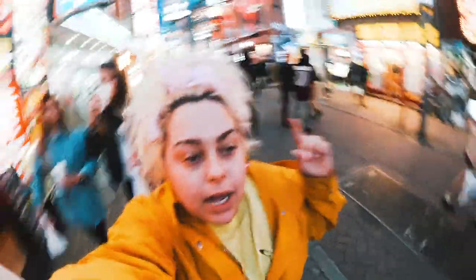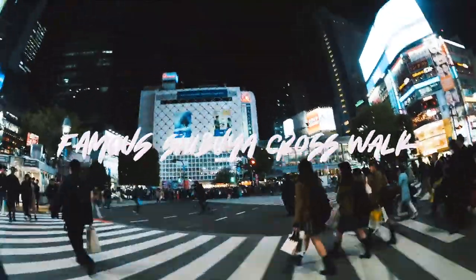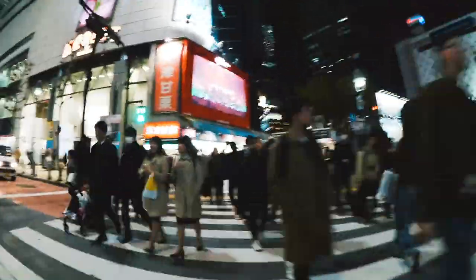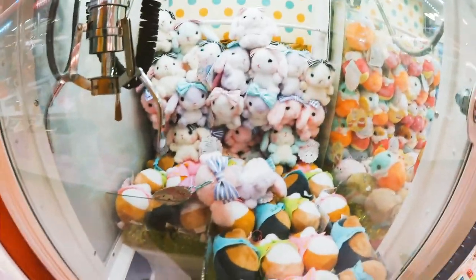Alright guys, we are just walking around Shibuya right now. Just found a Burger King. The thing is crossing. I'm trying to get this pink bunny right there in the UFO machine. I think I almost have it. Watch this.